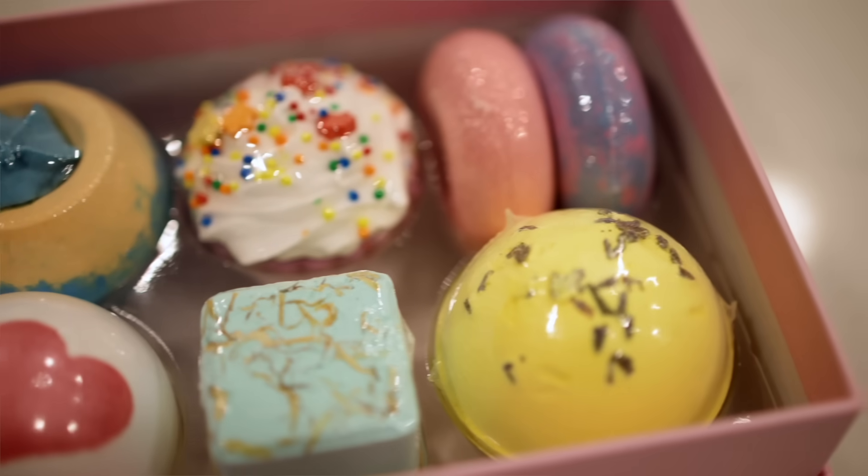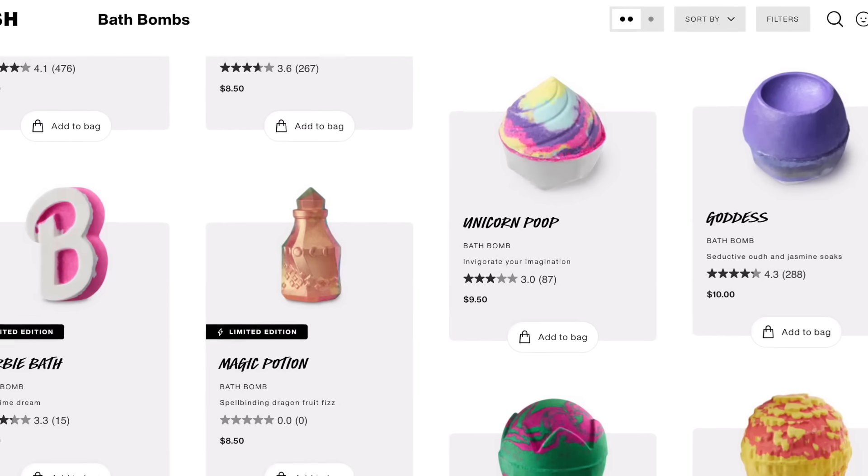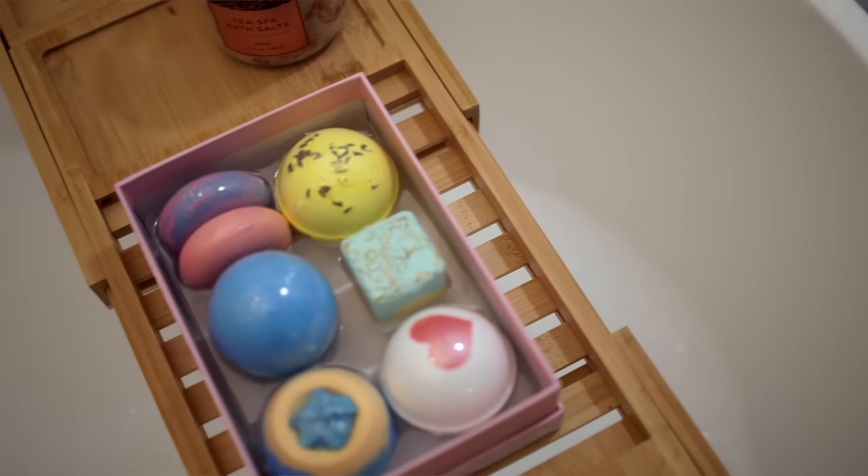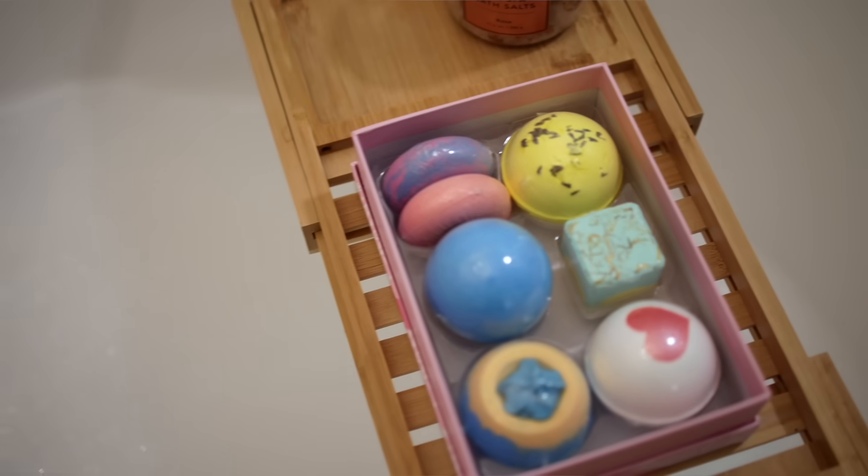We're starting with one of my favorite high-end-for-less finds of the year: this gift set of bath bombs. Sorry Lush, I'm breaking up with you — it's not you, it's me. Actually it is you — your prices are too high. Lush bath bombs are five to ten dollars each; this set gets you seven in a gorgeous gift box for just fourteen dollars.